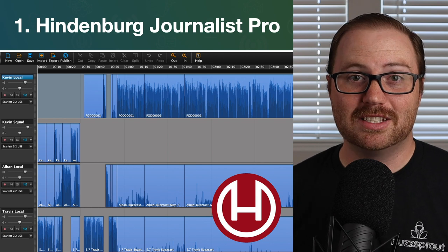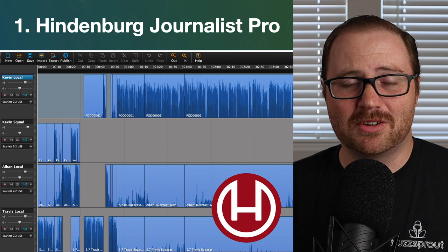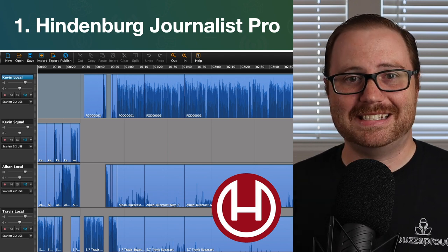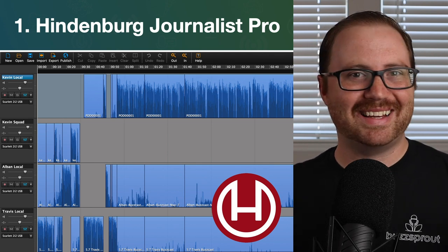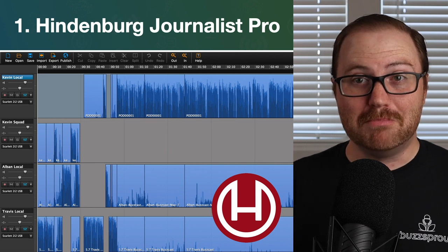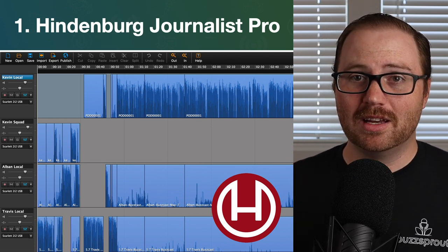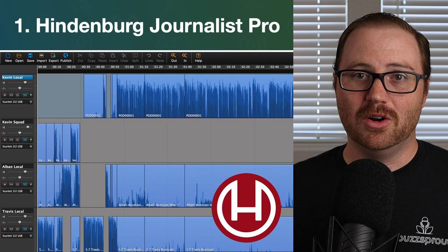The first tool I want to tell you about is my favorite audio editing software for podcasters, and that's Hindenburg Journalist Pro. While it's nice when you first get into podcasting that there are free options like GarageBand and Audacity, once you've committed and you're ready to make some smart financial investments, investing in a high-quality software like Hindenburg Journalist Pro is really going to help you.